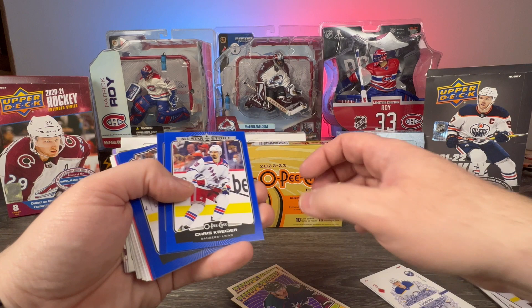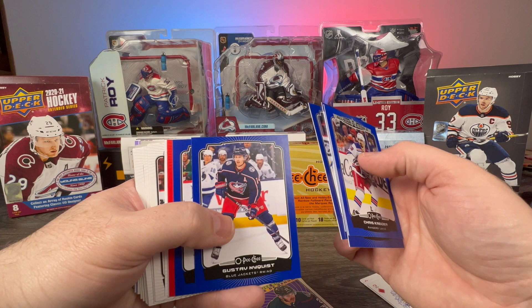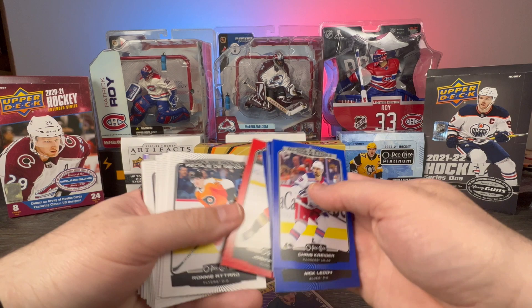Colored border cards: Chris Kreider blue, Nick Leddy blue, Miro Heiskanen blue, Thatcher Demko blue, Gustav Nyquist blue, John Marino blue, and Josh Mahura red.